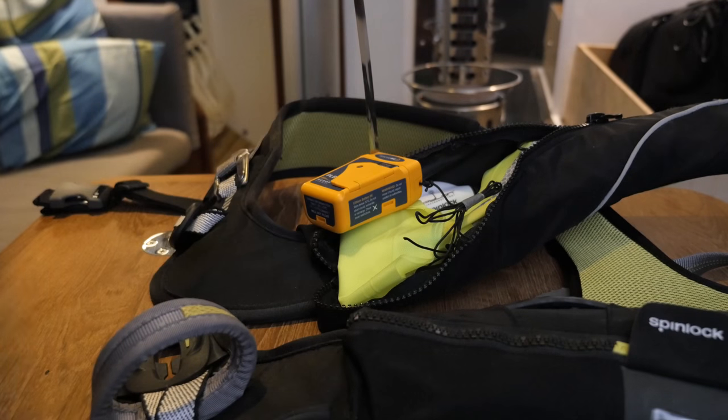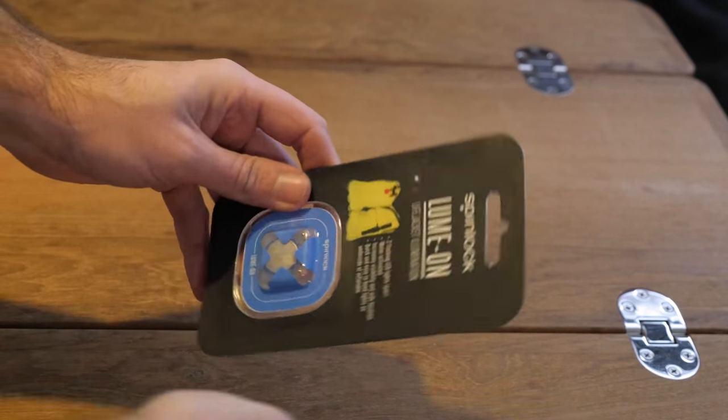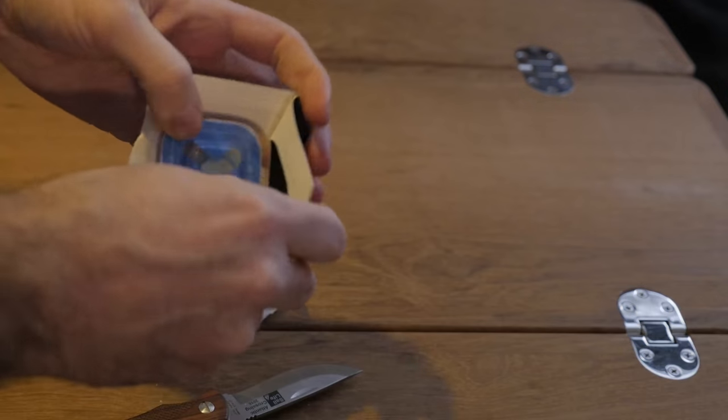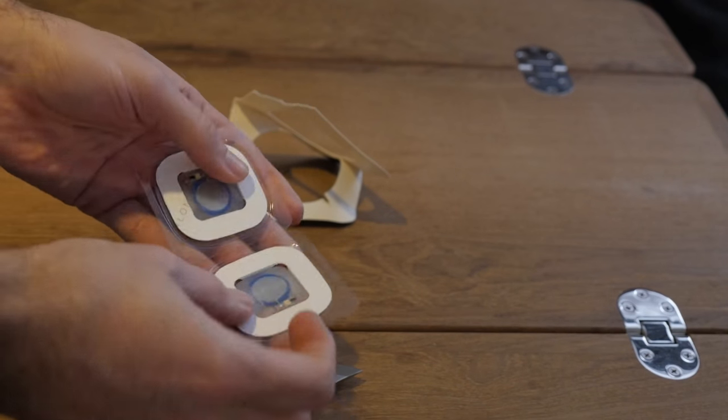Now that we've got my SpinLock DeckVest 5D out on the table, let's move on to the next product — the Lumion from SpinLock. There's not really a lot to this product; it's awesomely clever and not all that expensive either. I think I paid the equivalent of $20 US for this packet of two lights. These are two tiny water-activated LED lights that are adhered to the bladder of your inflatable PFD. When they light up, the light is diffused by the bladder, making you a lot more visible in the water. I think that's an awesomely clever solution, and I believe these will work with almost any inflatable PFD.